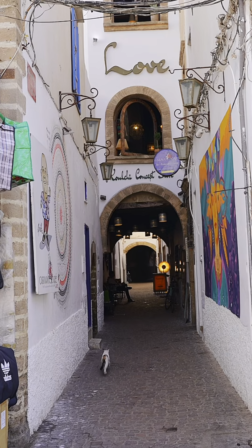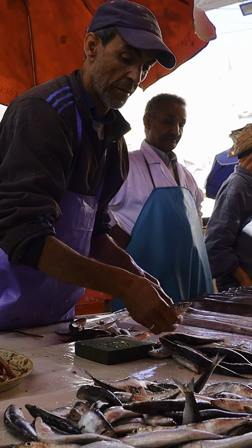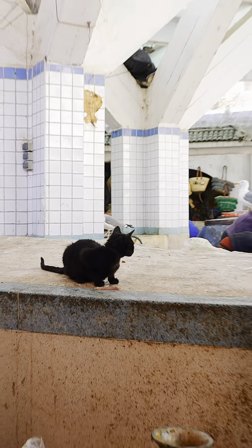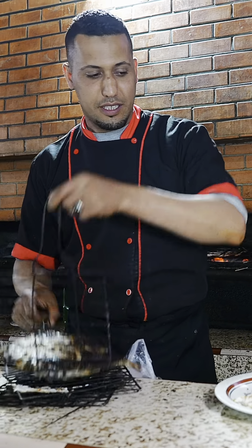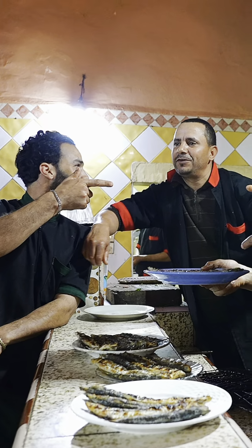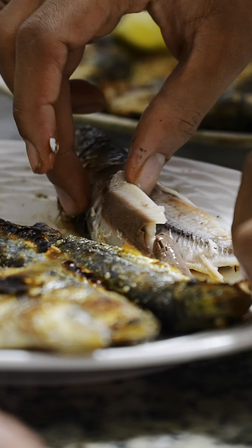We started exploring the streets of Essaouira on our way to our next food stop. We stopped at a seafood market to buy some fresh sardines, then found a local restaurant in the streets where we took our sardines for them to cook for us. The guys here were very excited to welcome us and they did a very good job grilling our sardines, which tasted phenomenal.